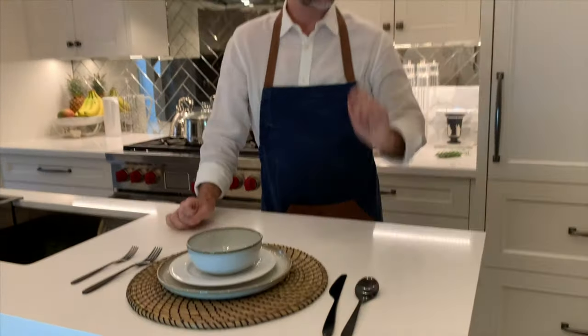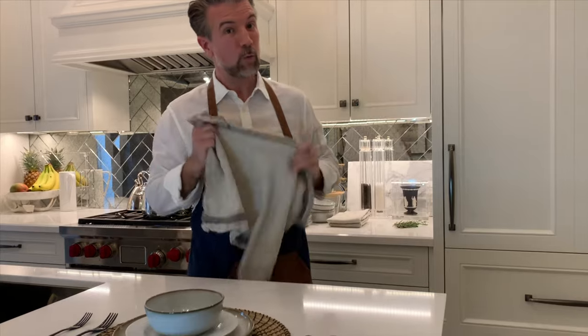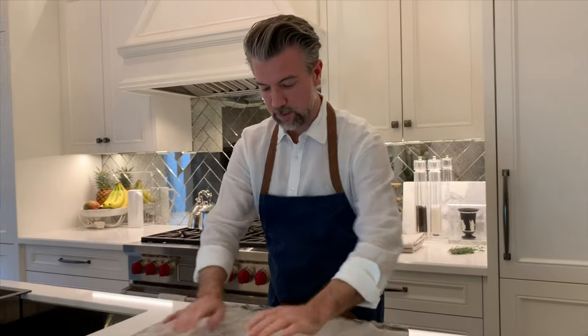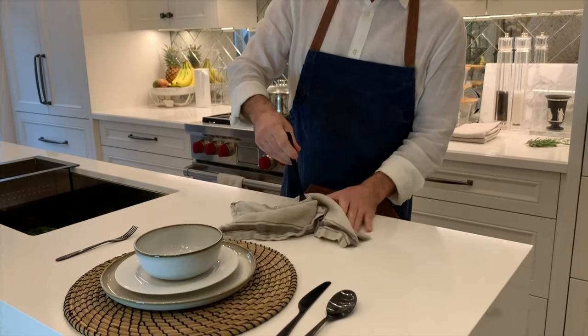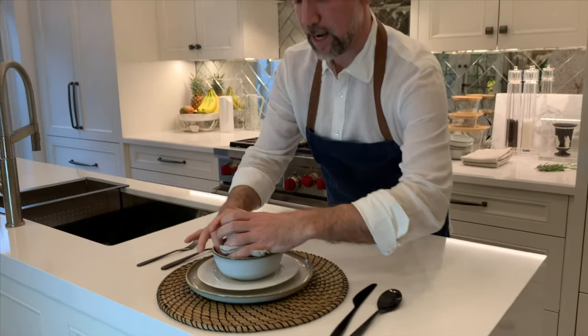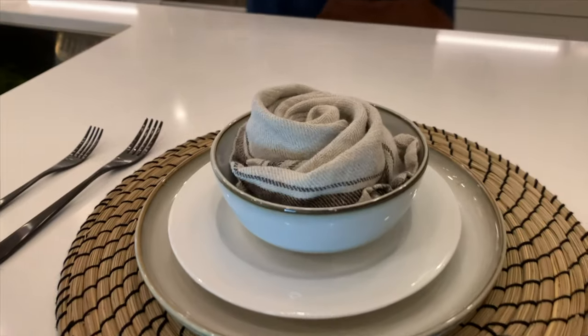Here's the trick — remember I said I had a secret weapon earlier? That's the Bardoggen tea towel, and this baby not only makes a great tea towel, it also makes a beautiful casual fabric dinner napkin. I'm going to take a fresh one, lay it out flat on the table, take the fork, stick it right in the middle, give it a little bit of a twist, hold it all together, pop that right in the bowl, and there's a lovely little cabbage rose.